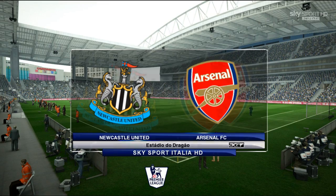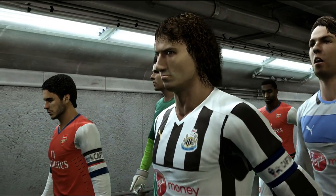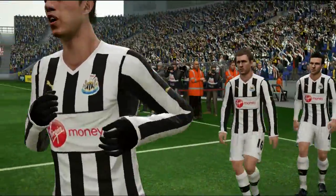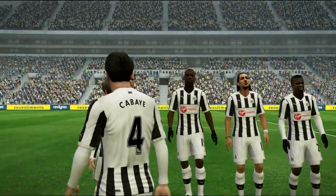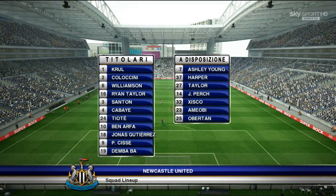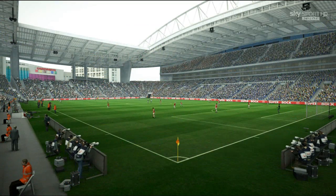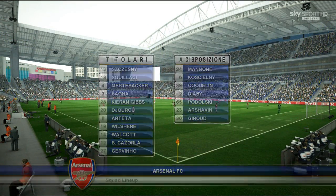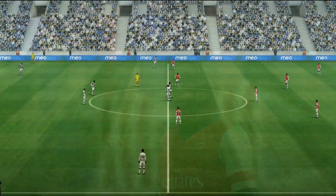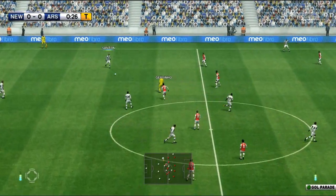Hey guys, welcome to another PES 2013 video. Today we're back with Newcastle United, here at home against the Gunners of Arsenal — match day number 8. This should be a very tough game. Tried to put out a strong team; you can see Cissé and Demba Bar on blue arrows today. Arsenal are a very solid team in a 4-3-3 formation with Walcott and Cazorla on the wings. This is a big game playing at home — we really do need the three points.